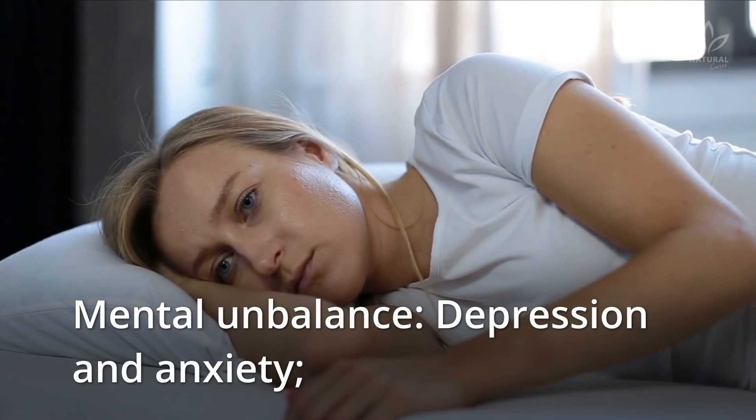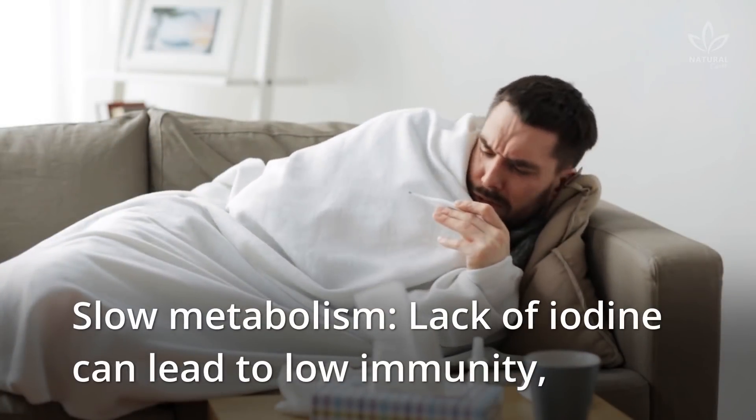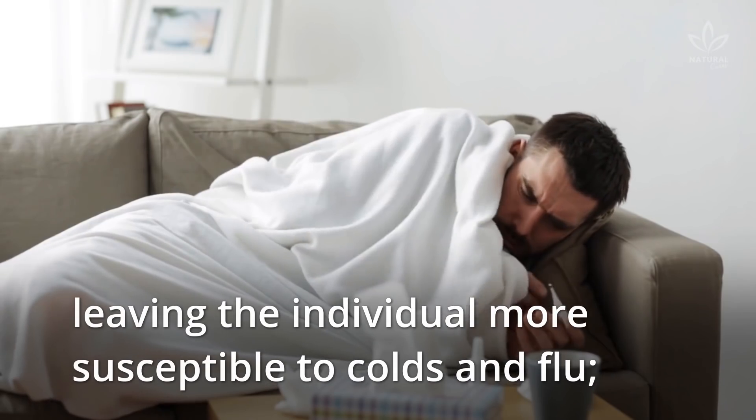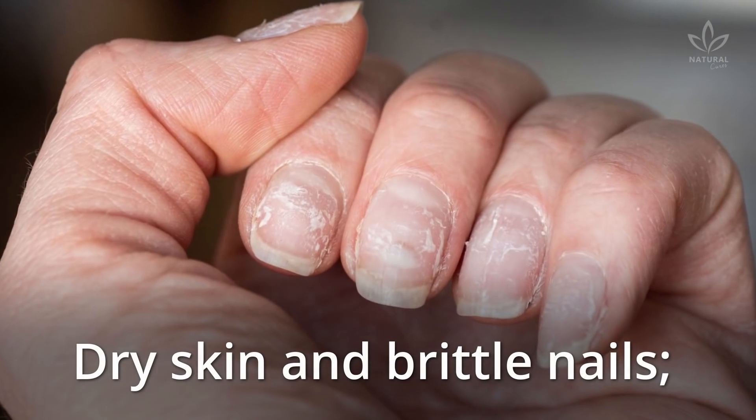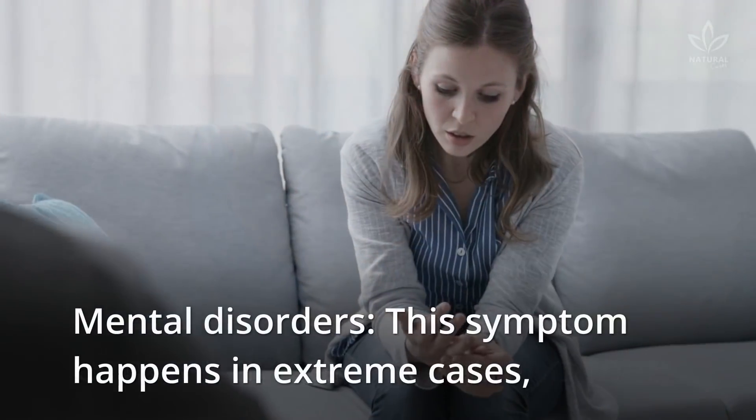Mental unbalance, depression, and anxiety. Slow metabolism — lack of iodine can lead to low immunity, leaving the individual more susceptible to colds and flu. Dry skin and brittle nails. Constantly cold hands and feet.